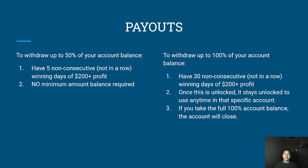A common question is: if you are taking payouts prior to hitting the 30 non-consecutive winning days, will that affect your ability to withdraw 100%? No, it will not. In fact, TopStep encourages you to withdraw as much as you can because that is your hard-earned money. If you had five non-consecutive winning days and took a payout, those five days still count towards 30. As long as you have 30 non-consecutive winning days in total, you are good to go.